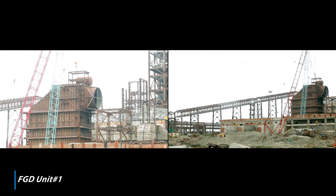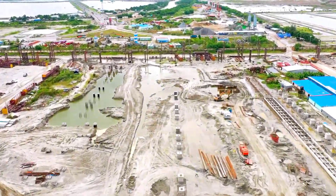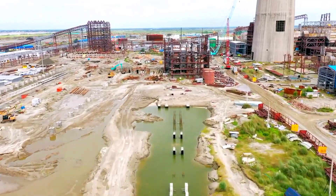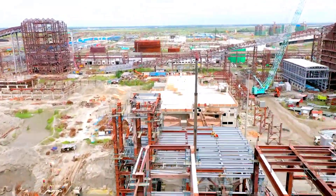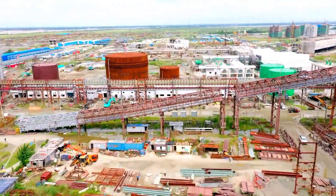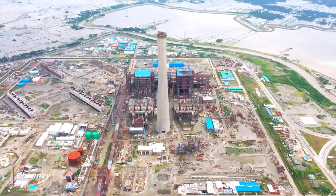Surface preparation and staging works in progress for rubber lining work. RC pump erection in progress in RC pump house. Civil and structural works of limestone shed, FGD MCC building, wet ball mill building and gypsum dewatering building in progress. Chimney shell concreting completed. Structural erection in progress for flue duct erection.